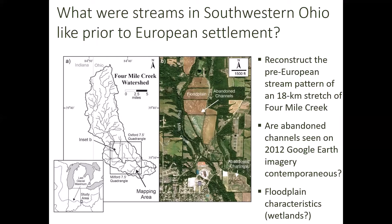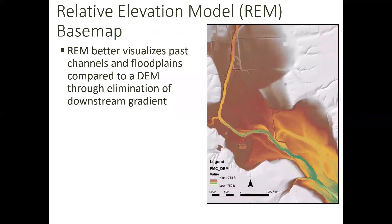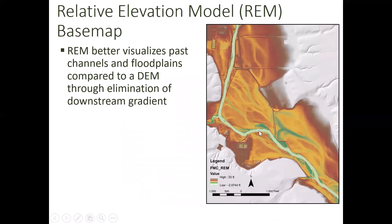We also want to look at floodplain characteristics — were wetlands extensive and prevalent here prior to European settlement? To answer these questions, we created a relative elevation model, an REM-based map. Here on the right is a digital elevation model, which gives actual elevation — white is higher elevation, blue-green is the lowest. An REM takes elevation relative to water level, eliminating the downstream gradient, which allows stream channels to really pop. We used this to get a better idea of where these channels are and to map and choose our study sites.